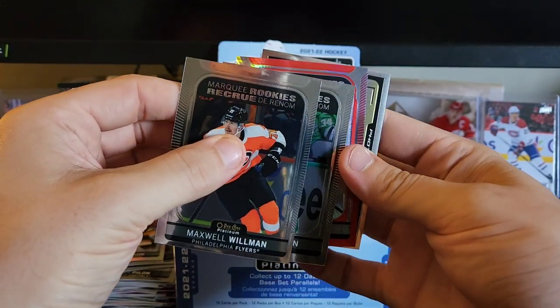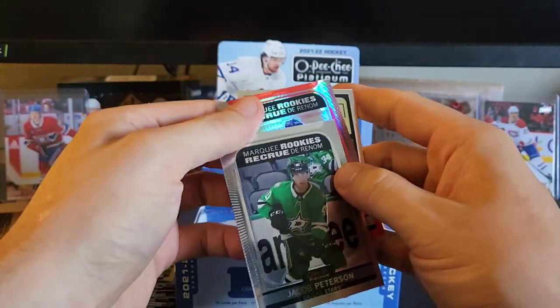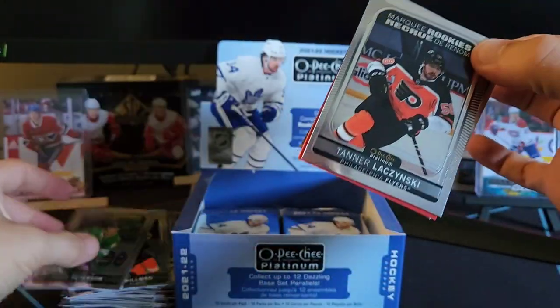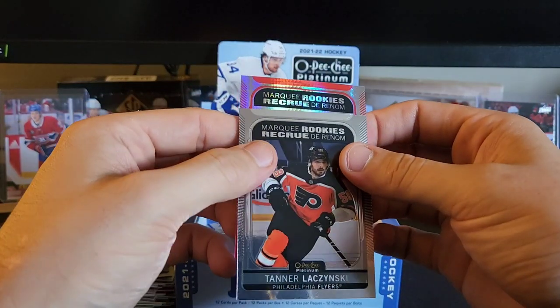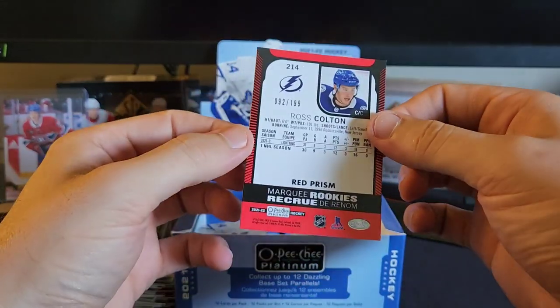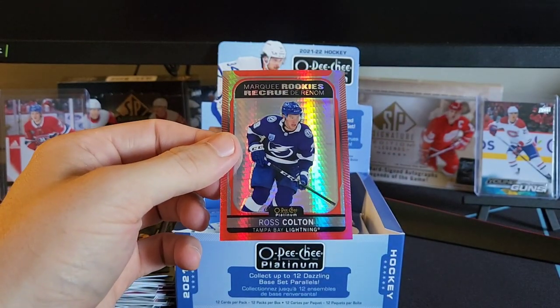Jacob Pettersson — oh is that our auto marquee rookie? I'm gonna slow reveal it — sorry, there's a card in front of it. Tanner Jeannot behind that, we have a photo driven of Chris Tanev. What do we got here? Marquee rookie Ross Colton red prism, numbered to 199 — not too bad there.